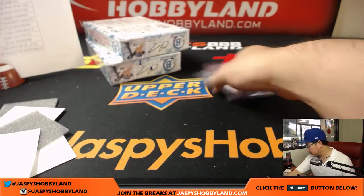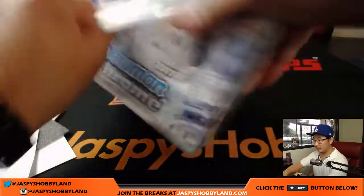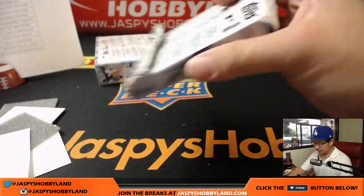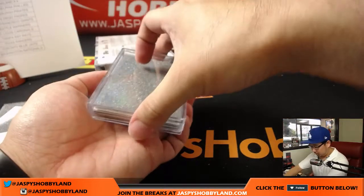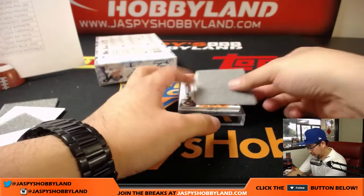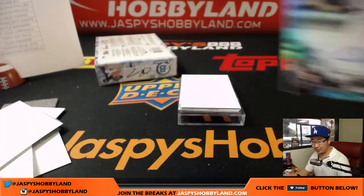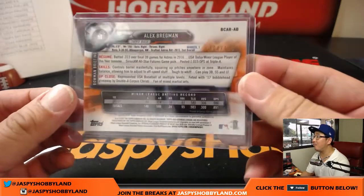Two more to go. Good luck everybody. Nice — Alex Bregman for the Astros, King D with the Astros. Double 0-4 out of 150 — that is strong.